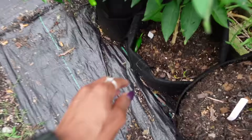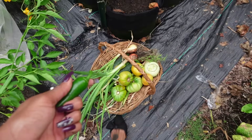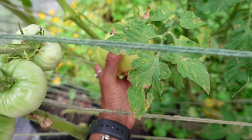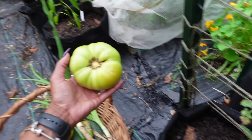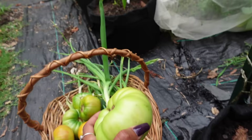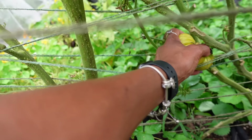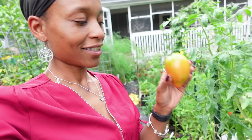We got a blushing one — I believe that's a Dr. Wyche's. And this jalapeno has fallen off — I probably did that when I was showing you. We'll take that. That's a blushing Brandywine yellow — nice size tomato, blushing a little bit, so I'm going to take it. Got another Dr. Wyche's back here. Look at that — that's a paste tomato, y'all. It's huge. That's one of the Amish paste tomatoes.